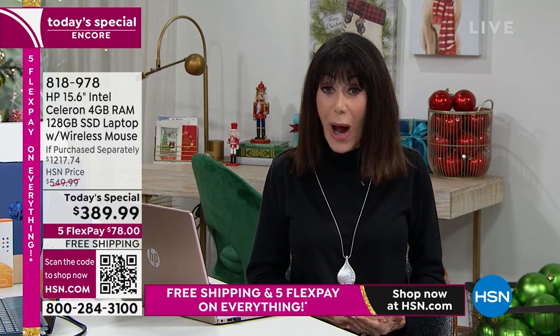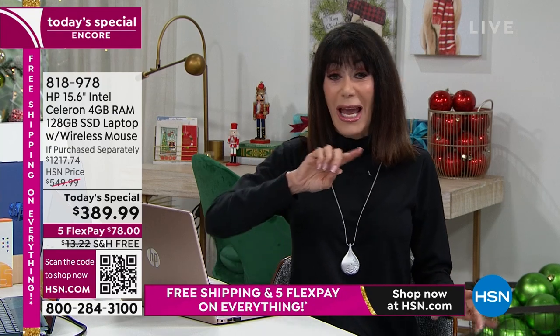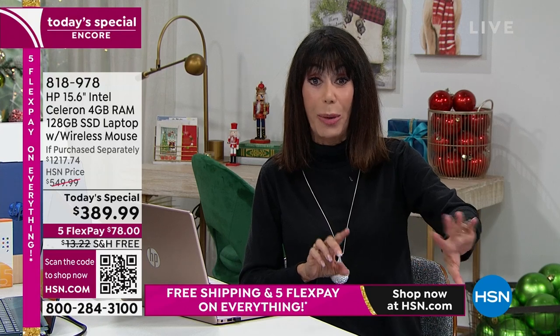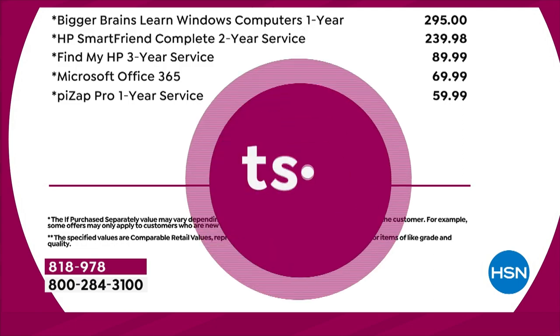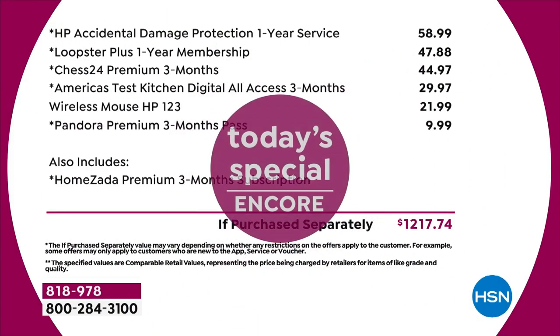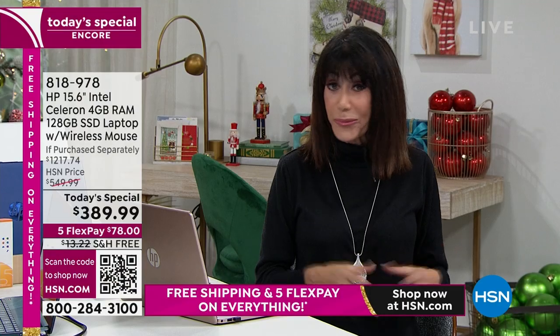The peacock teal is new and exclusive for us; rose gold and silver are also available. This was our best value yesterday — extended today because it is such a phenomenal value. Just with the HP 1-2-3, Microsoft Office, and Bigger Brains, that's about $600 in extras. Then there's a whole second page: Chess, America's Test Kitchen, the wireless mouse, Pandora three months — the whole value today is over $1,200. HSN price is $549, but today's special price is $389.99.